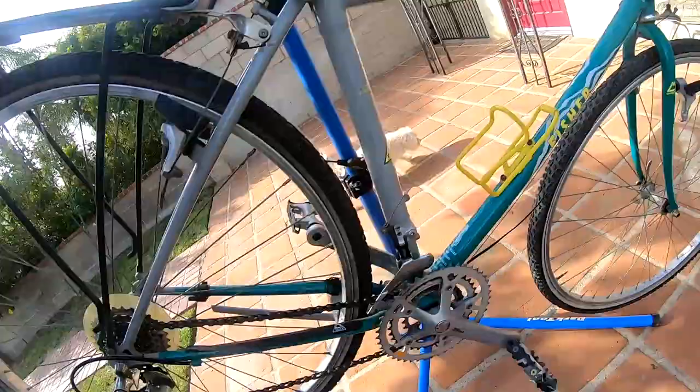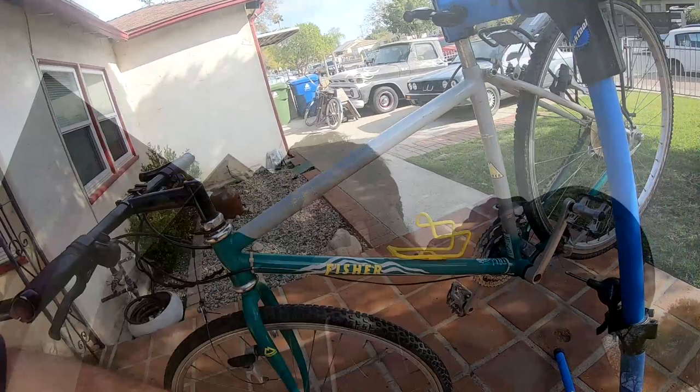Back to this guy — all I'm gonna do today is give it a quick clean, take off all these cables, the speedometer, and hopefully get this gear working.